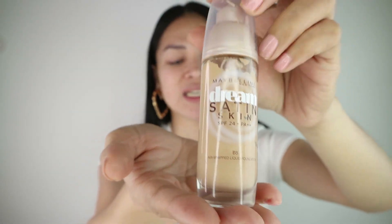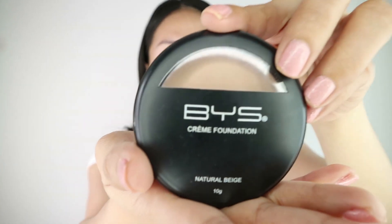Ang gagamitin kong liquid foundation ay ang Maybelline New York Dream Satin Skin SPF 24. Syempre kumuha ako ng ka-shade ng skin ko — pipili rin kayo ng ka-shade ng skin niyo. Tapos ang concealer — ito ay foundation talaga sya pero ginagawa ko syang concealer kasi intense ang coverage nya. Ito ay hatid sa atin ng BYS Cream Foundation. Ang gagamitin kong powder ay Maybelline New York All-in-One — paborito ko talaga ito, hiyang ako dito.